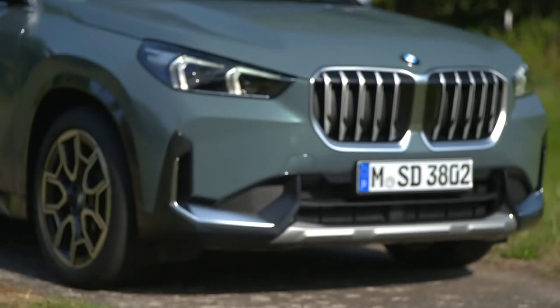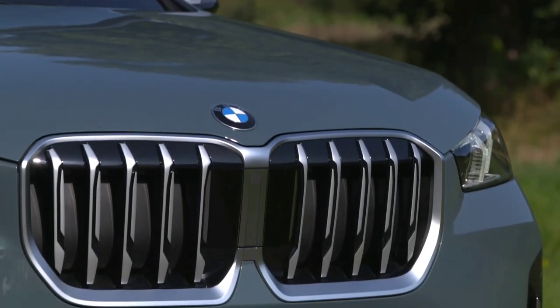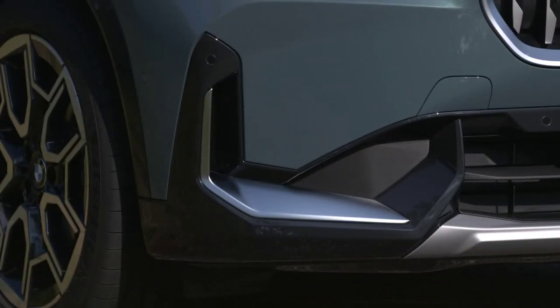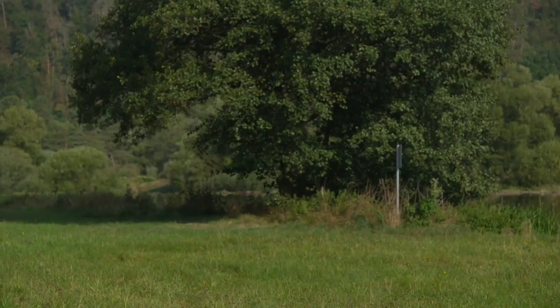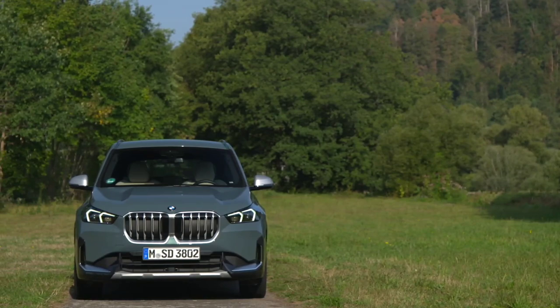The iX1 is a well-built, practical and fun to drive pure electric SUV, although its firm ride holds it back. The iX1 is merely an electric version of the latest X1 SUV, built on the same platform as multiple other BMWs and the next generation Mini Countryman. While the i3 looked rather quirky, was complicated to produce and was a bit too out there for some potential buyers, the iX1 is thoroughly normal.